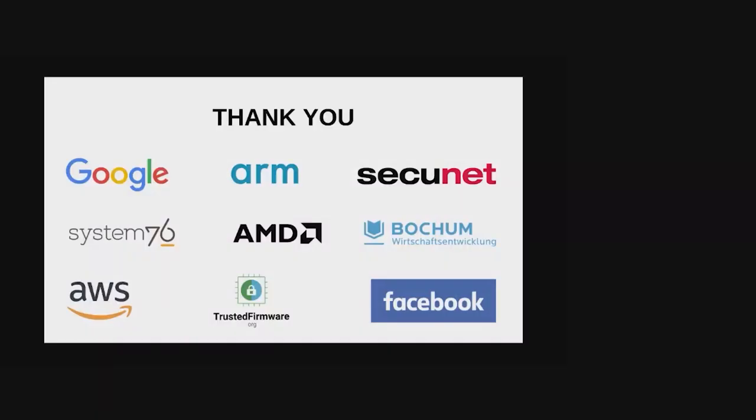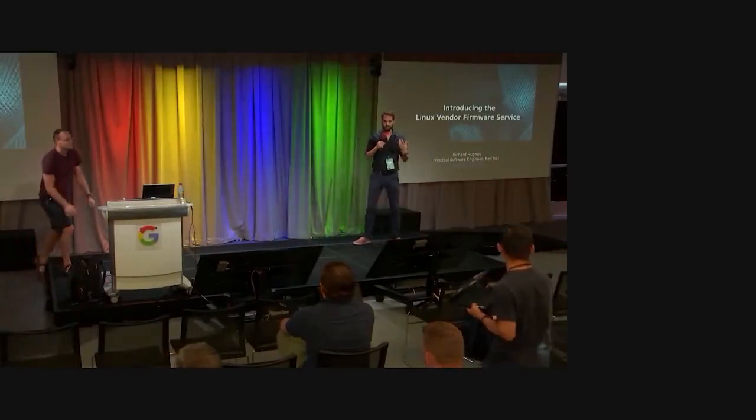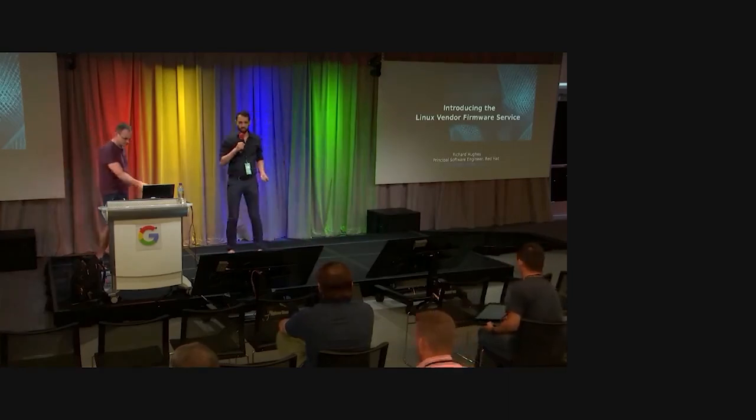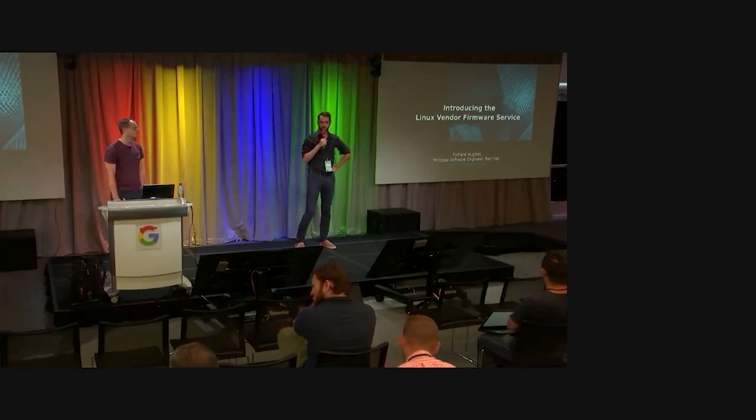So next up is Richard Hughes. He is going to talk about a fundamental part of the firmware ecosystem. Because whenever you update your firmware, whenever firmware updating is occurring or you need any metadata about information, you're probably using the LVFS. So we're just going to talk about that.